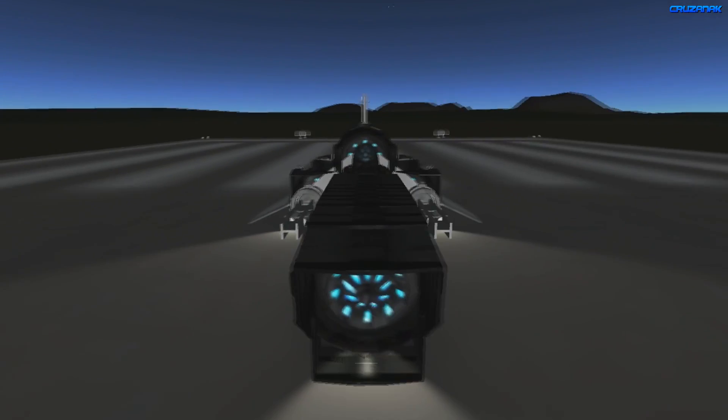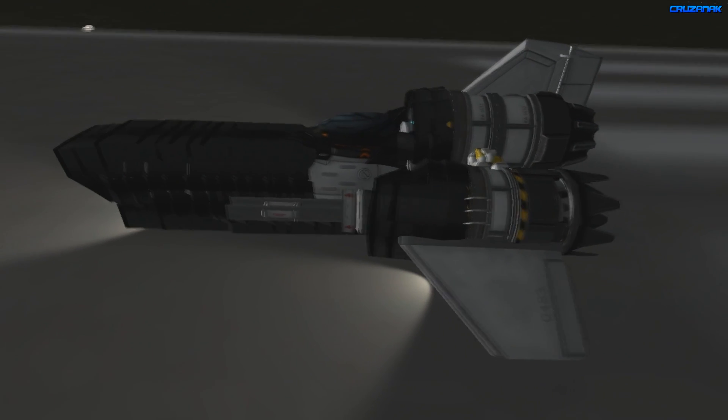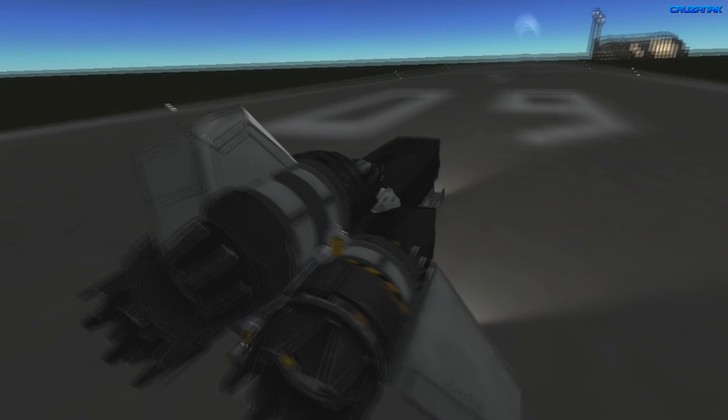Hi, I'm Cruisin, and this is the KSP version of the Colonial Viper Mark II from Battlestar Galactica. I got as close as I could to the Viper you'd see in the series, minus the colors. Not to worry though, it still looks pretty cool.